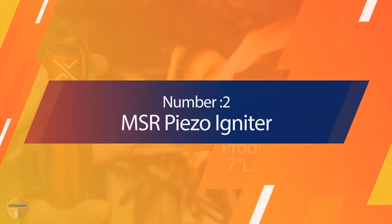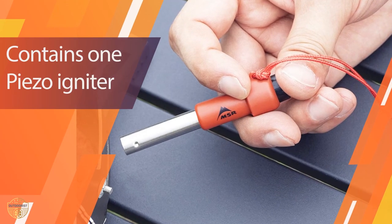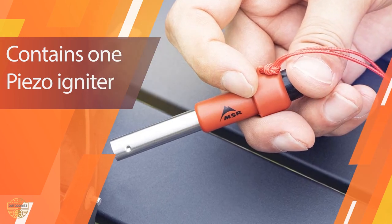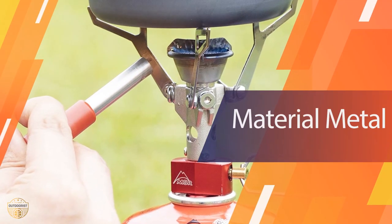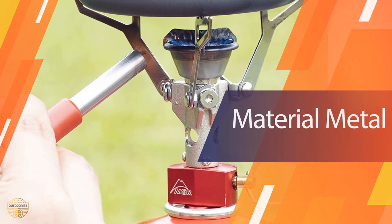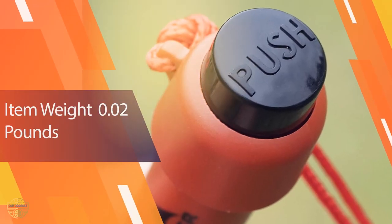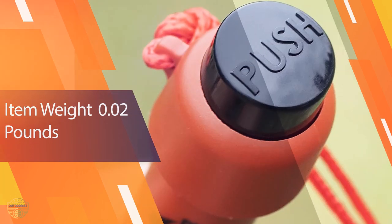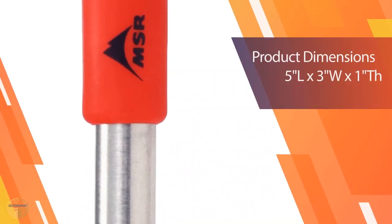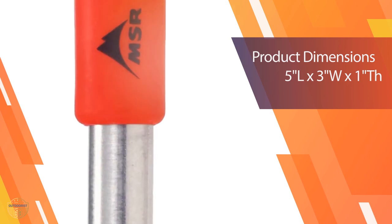Number 2. The MSR Piso Igniter used to only be included with MSR stoves and is now available for purchase at a great price. It uses simple technology — when you press the button, it sucks in a small amount of fuel vapor that ignites a spark. It only works for fuel-based stoves and will not light a fire on its own. It fits easily into your cook pod and works very well in windy conditions versus a traditional lighter that will blow out.